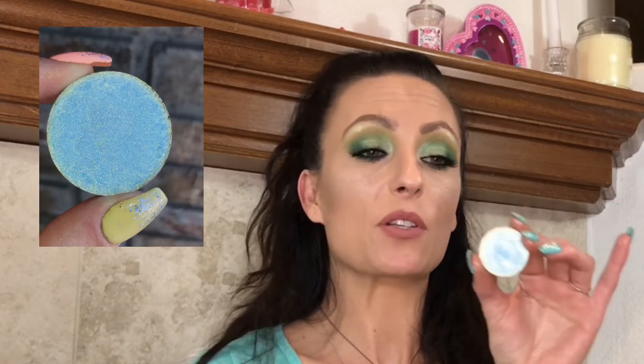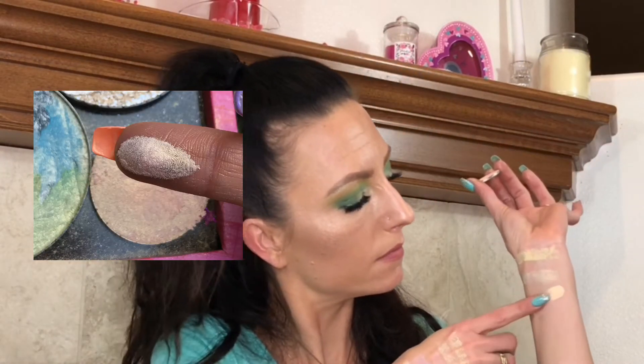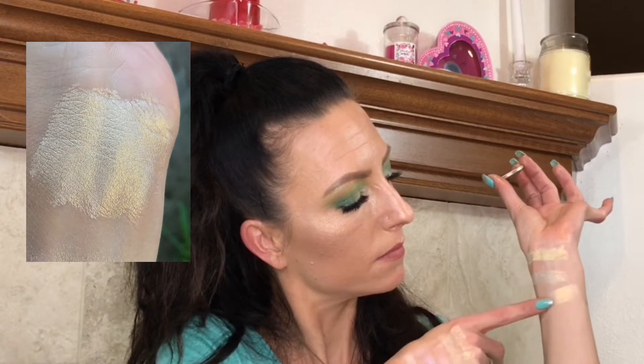This one is called Salty Kisses, also by Broken Arrow — it had a beautiful little seashell pressed into it. This one is similar to By the Sea; it's called Mermaid's Palace, but it picks up more of the yellow, and you can hit certain areas and get different shifts from it. This one is called Sand Castle. And this one is called Sandy Toes. Those are all Broken Arrow Beauty.